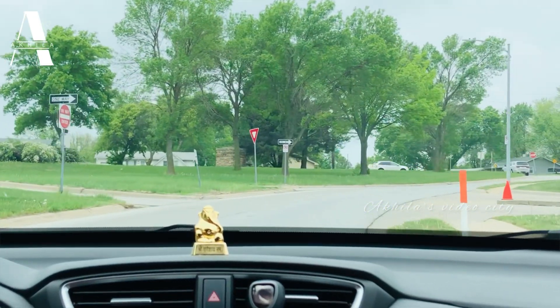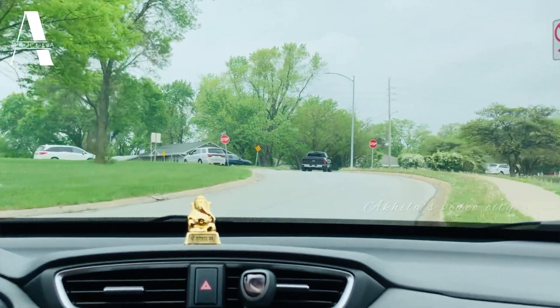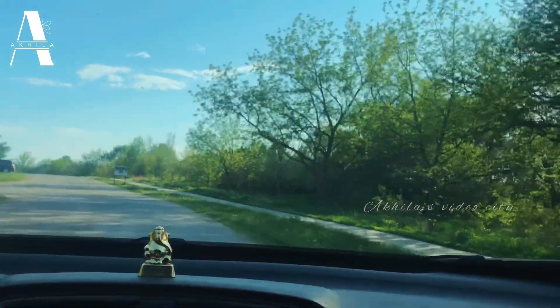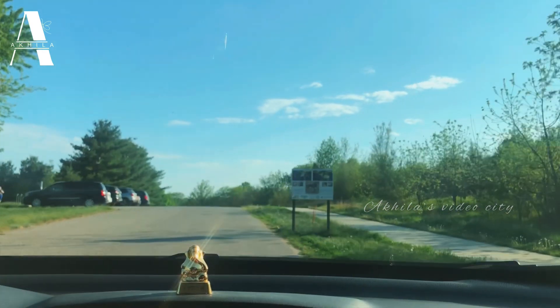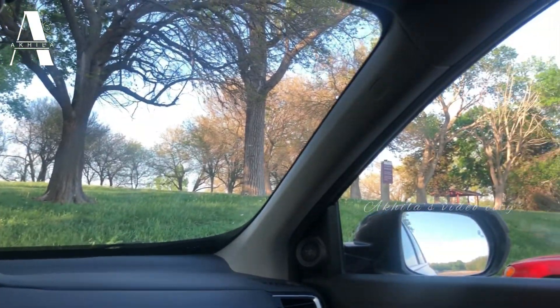Hi, how are you? Hope you all are doing great. Welcome to a class video. Today we will park — in this video we will park as well.